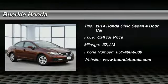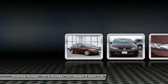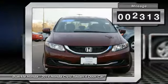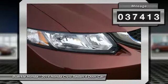Looking for the right vehicle? Check out the 2014 Honda Civic. Practical, awesome gas mileage, and incredibly reliable. This vehicle has less than 40,000 miles.